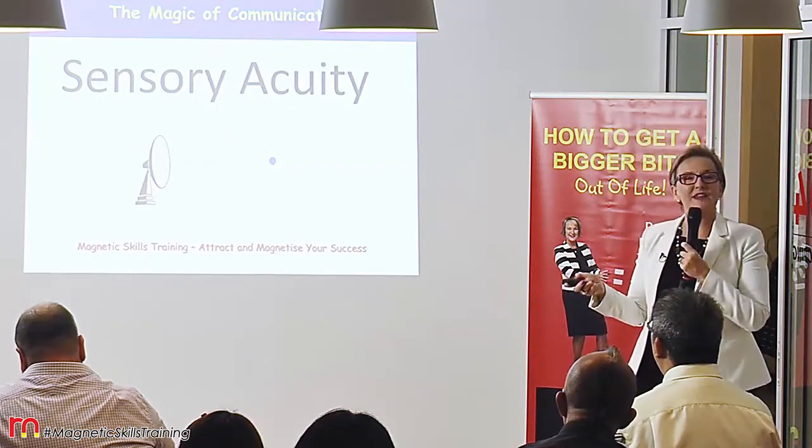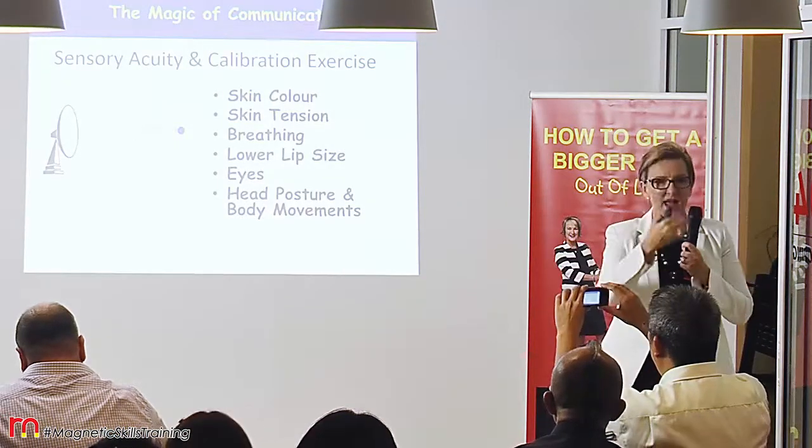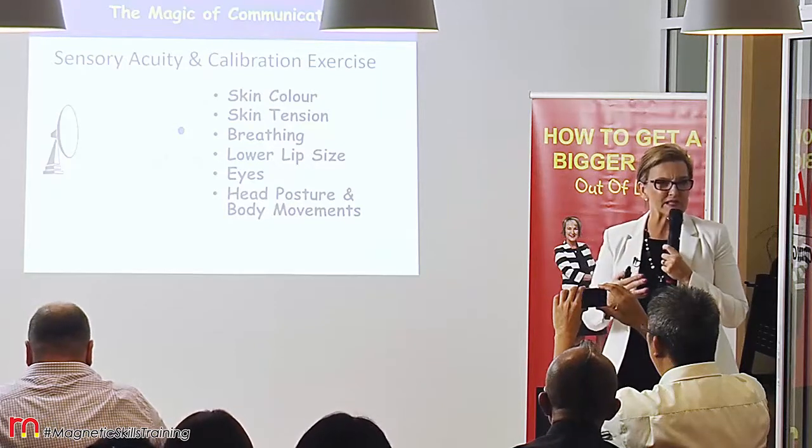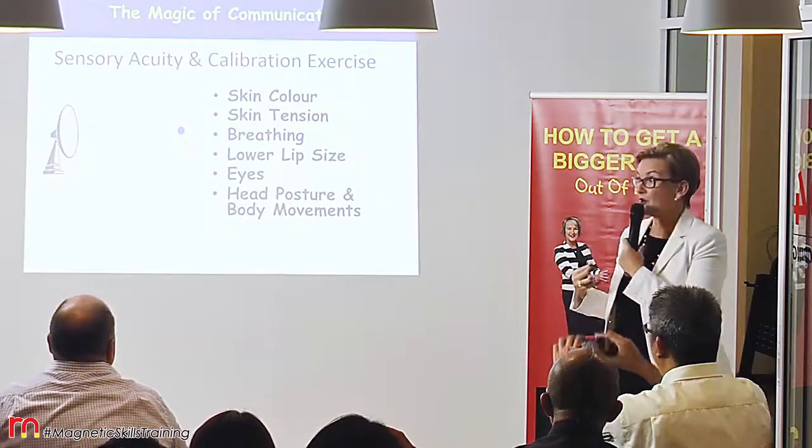What we look for in sensory acuity is mostly the face and the hands and the body movements, because we're clothed. So that's the area that we generally focus on in communicating.